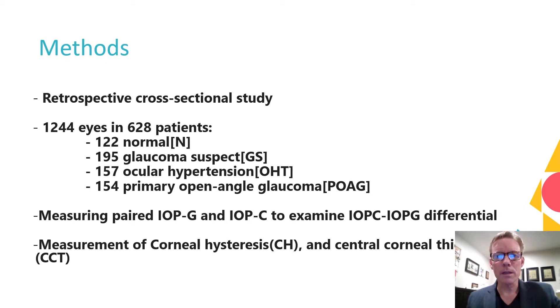Corneal hysteresis and central corneal thickness data were also collected on all the cohorts. All cohorts were well age, gender, and racial distribution matched.